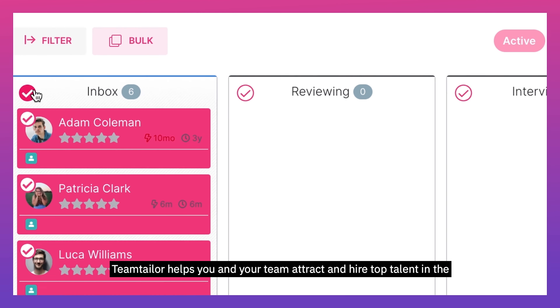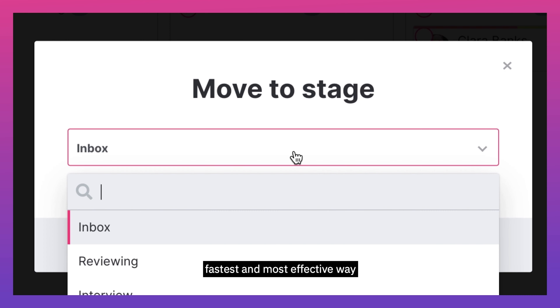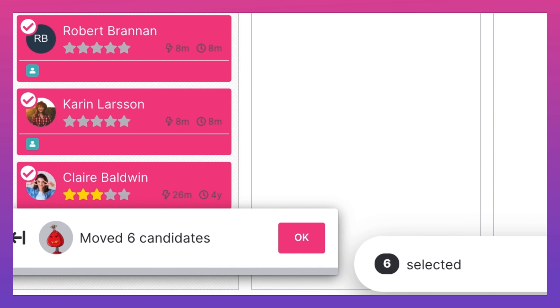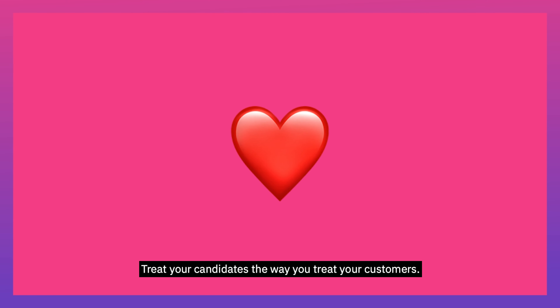Team Tailor helps you and your team attract and hire top talent in the fastest and most effective way, whilst providing your candidates with the experience they deserve too. Treat your candidates the way you treat your customers.